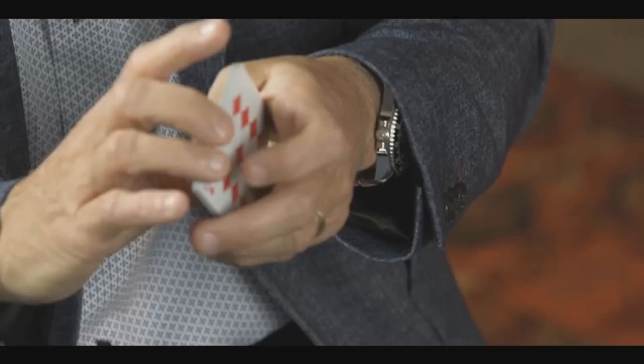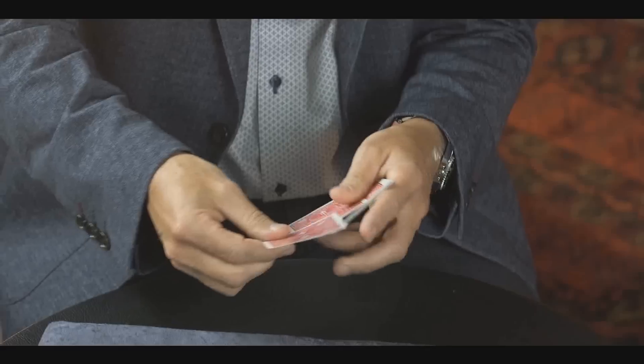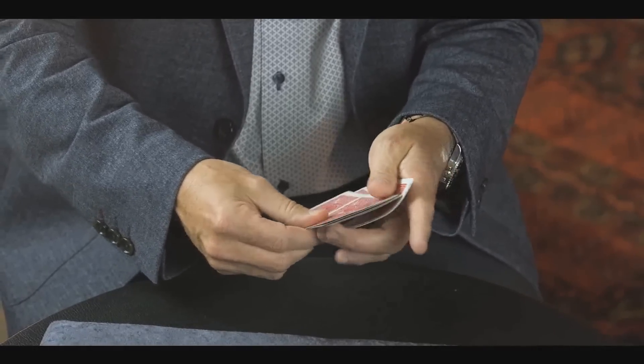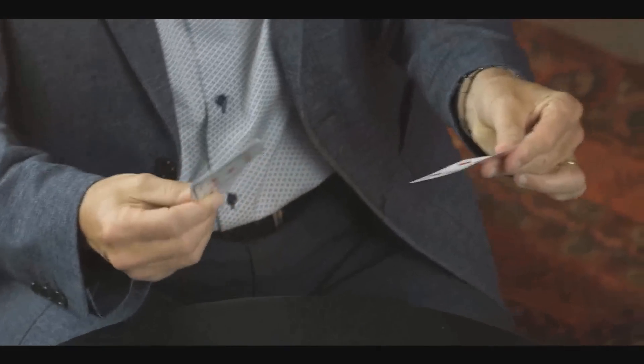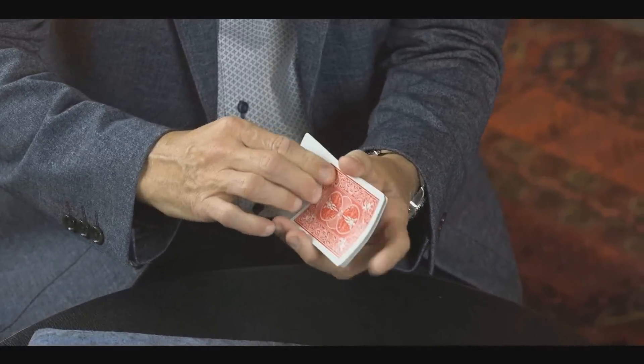Now let's look at the full deck tricks. The first one is called Royal Marriage. The king and the queen are removed from the deck, the spectator places the king back in the deck, the deck is shuffled, and then through a series of cuts and spell-to-your-cards effects, the king is located once again. Then there's Universal Joker — the spectator selects any three cards from the deck and they are lost in the deck, and the magician then uses the joker to transform itself one at a time into the spectator's card.